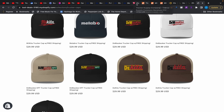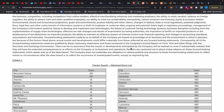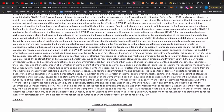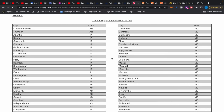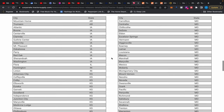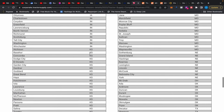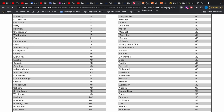Tractor Supply purchased Orscheln at the end of 2022. I'll leave a link to the press release because it'll let you know all of the stores they're going to convert into Tractor Supply. Right now if you go into Orscheln you'll see some clearance sales on things Tractor Supply doesn't generally carry. Some locations will be retained and others were sold off to Bomgaars. If you live in the Midwest, go hit up your local Orscheln.